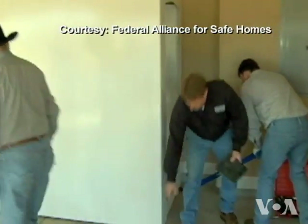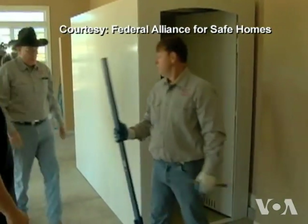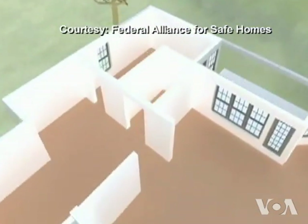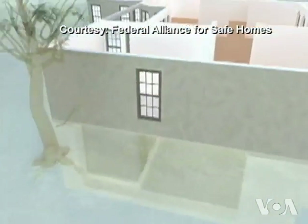Leslie Chapman Henderson is CEO of a non-profit group called the Federal Alliance for Safe Homes. She's an advocate of tornado safe rooms. The safe room is an interior room of the home that's been reinforced and tested and certified to withstand high wind and debris impacts of the type that we've just seen happen in Moore, Oklahoma. A safe room can be retrofitted into a closet, bathroom, laundry room or garage, or set below ground.